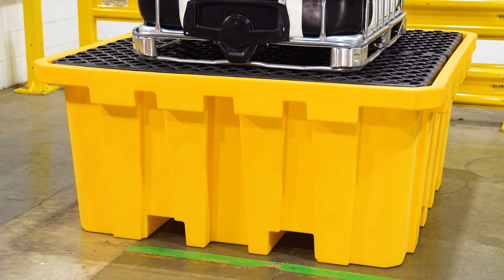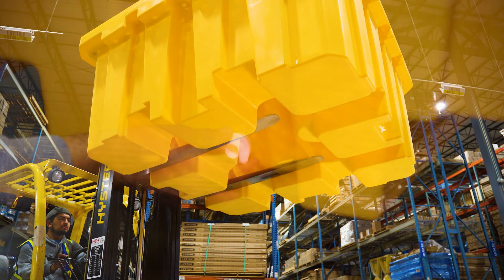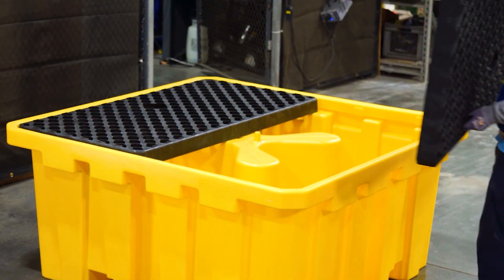The IBC Spill Containment Pallet also features a low-profile four-way forklift entry for ease of transportation, a drain plug for easy emptying, and includes two removable spill pallet grates.